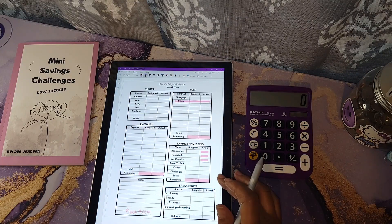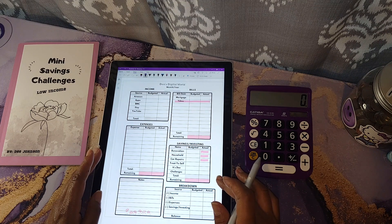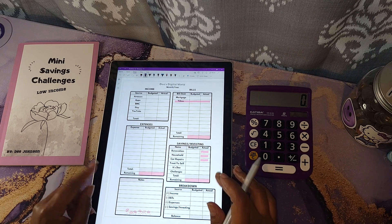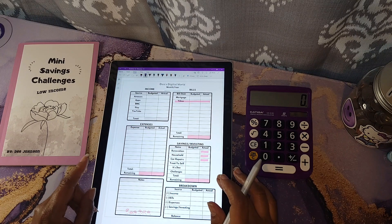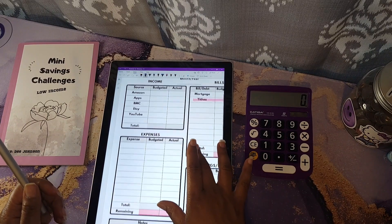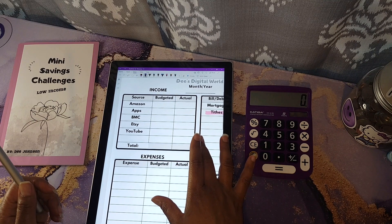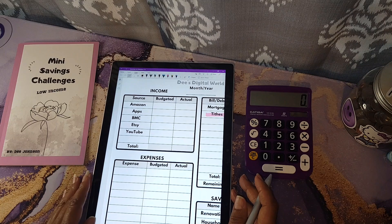This is a side income budget worksheet from my budgeting and savings planner, available on my YouTube store and my Buy Me a Coffee shop — all linked down below. When I do my side income budget, I do not budget how much I'm expecting to get, because I never know.